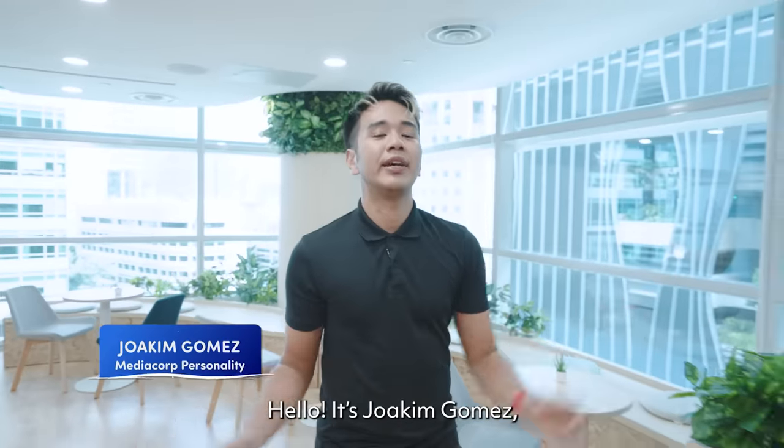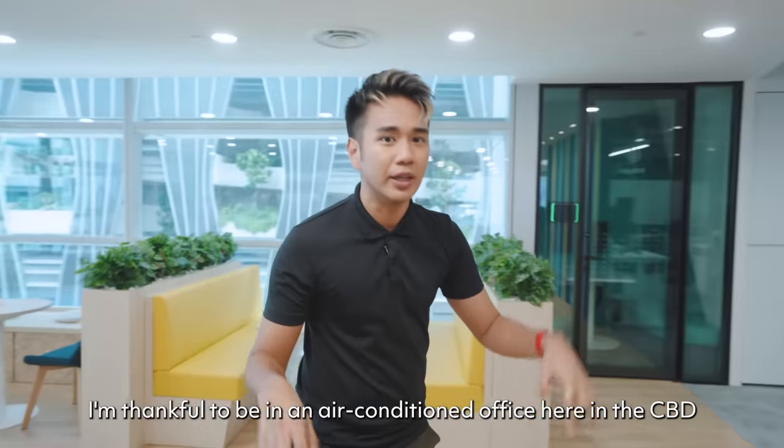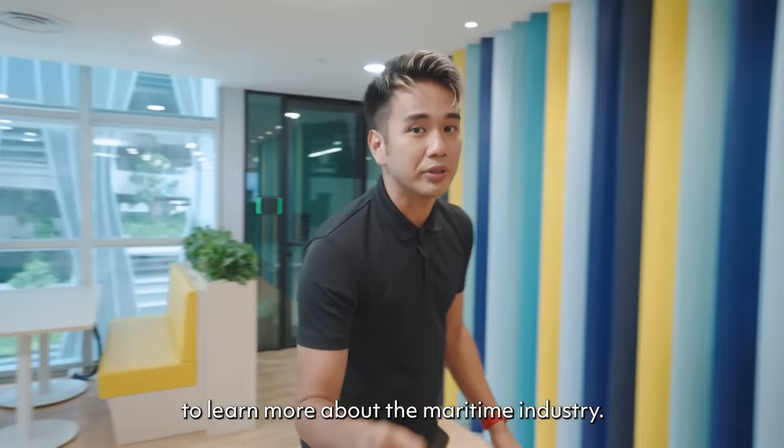Hello, it's Joachim Gomez, and on a hot and humid day here in Singapore, I'm thankful to be in an air-conditioned office here in the CBD to learn more about the maritime industry. But today,